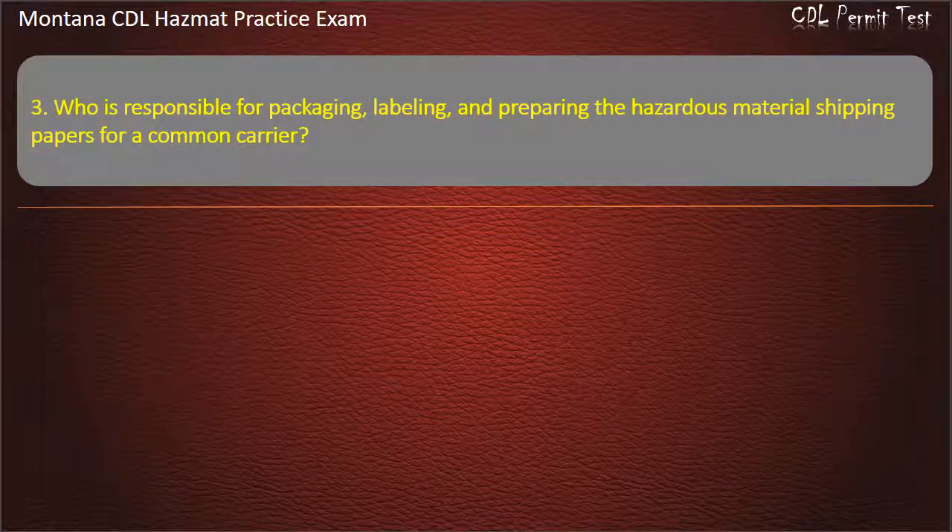Question 3. Who is responsible for packaging, labeling, and preparing the hazardous material shipping papers for a common carrier? Carrier, shipper, or driver. Answer: Shipper.